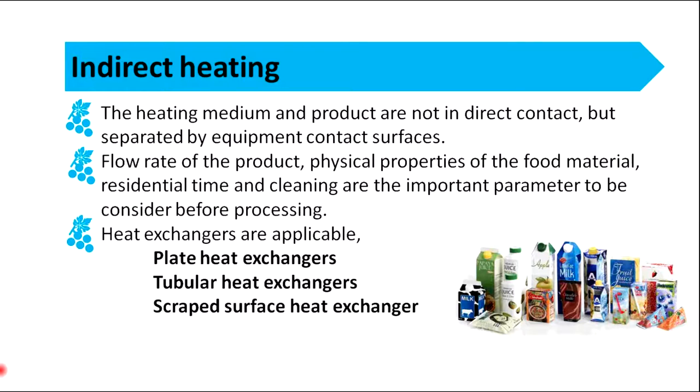In the indirect heating process, the heating medium and product are not in direct contact, but are separated by equipment contact surfaces. Several types of heat exchangers are applicable, such as plate heat exchangers, tubular heat exchangers, and scraped surface heat exchangers.